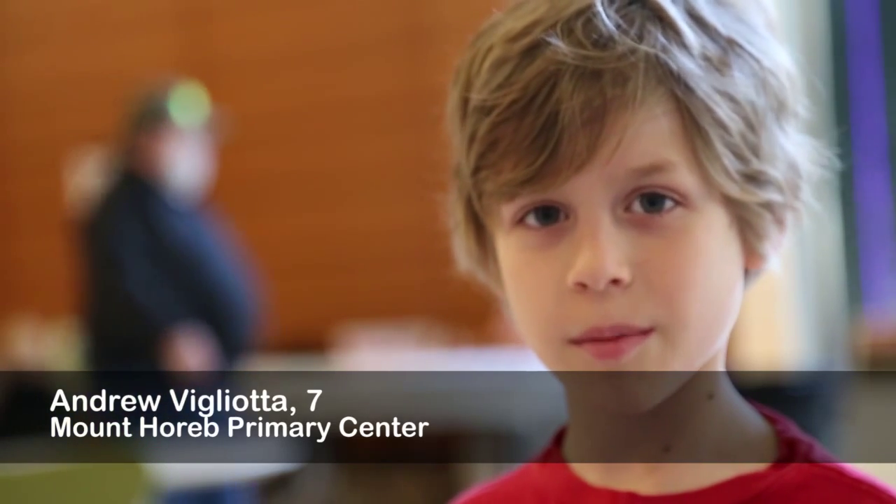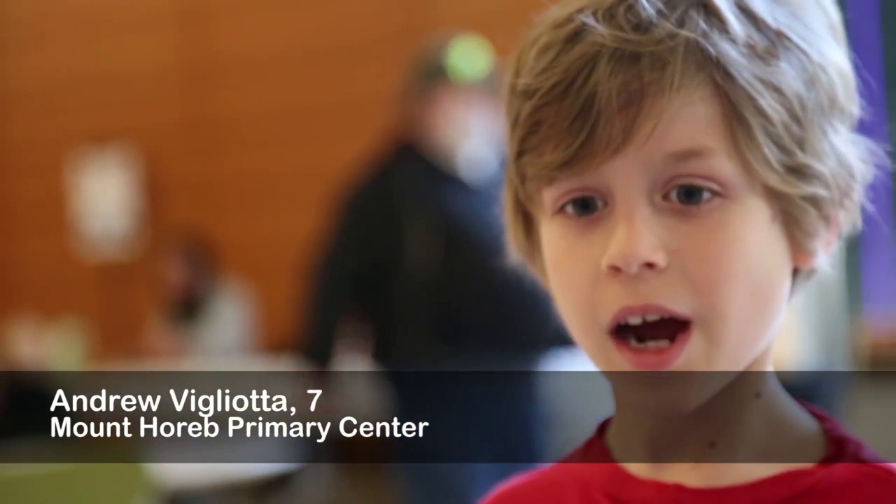My name is Andrew and I'm seven years old and I want to know how the volcano of Pompeii showed up. Hi, my name is Clifford Thurber. I'm a professor of geophysics at the University of Wisconsin-Madison. I study both earthquakes and volcanoes.